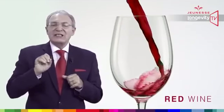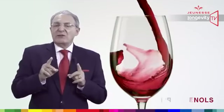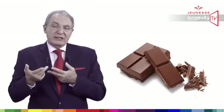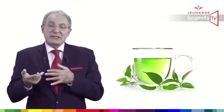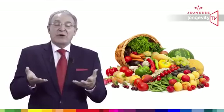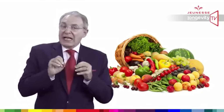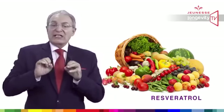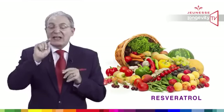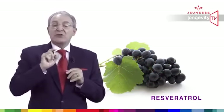Red wine contains polyphenols. Polyphenols are molecules which give the red color to red wine, the dark brown to chocolate, the green to green teas. Grapes, apple, onion, peanuts, berry and many other fruits and vegetables are loaded with polyphenols. And resveratrol is one of those molecules found in high concentration in the skin of red grapes, playing a major role in longevity.